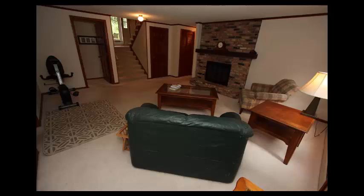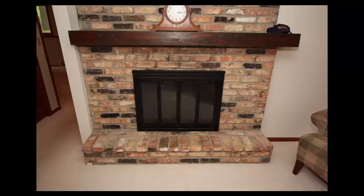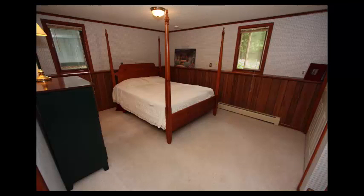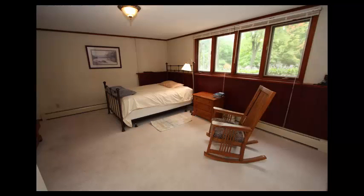Your walkout lower level family room offers a brick wood-burning fireplace. Your second bedroom is 14 by 12, third bedroom 14 by 12, and fourth bedroom 15 by 12.